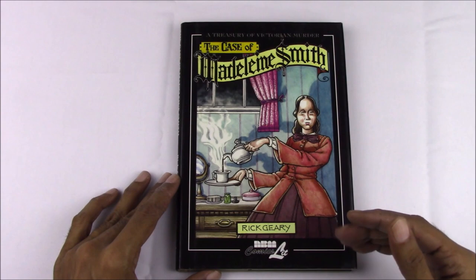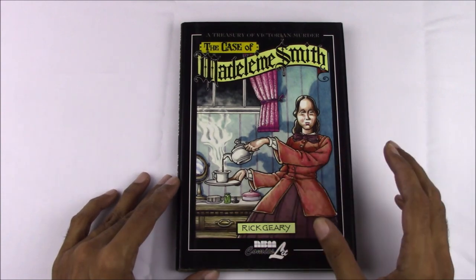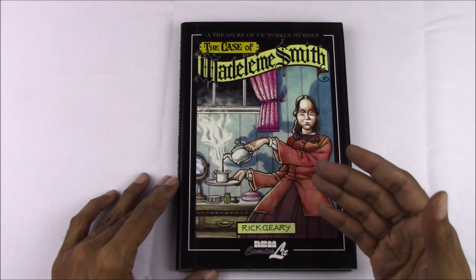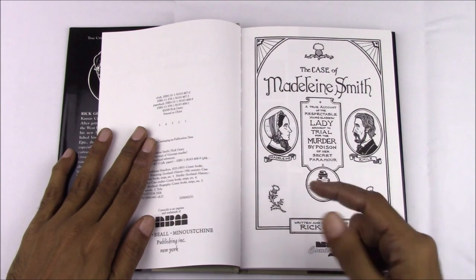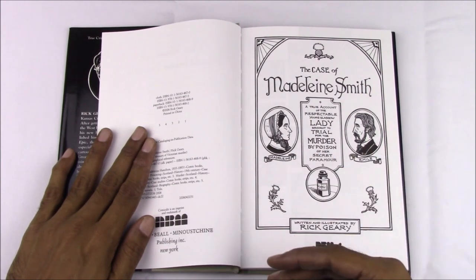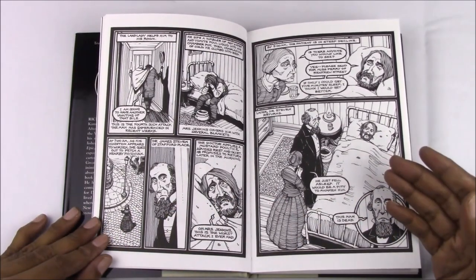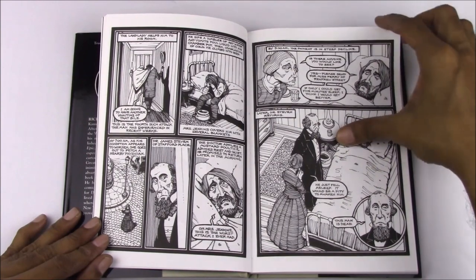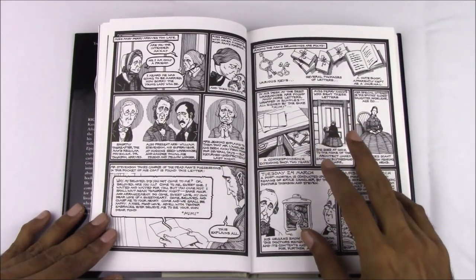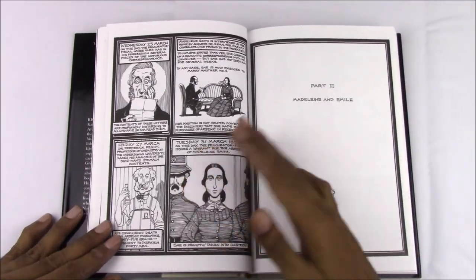The case of Madeline Smith was published the very next year, in 2006. This centred around a sensationalistic murder trial that took place in Glasgow in 1857, in which Madeline Smith, a rich socialite, was accused of poisoning to death her working-class lover after he threatened to expose their affair. Madeline Smith was eventually acquitted due to a lack of evidence, but Geary's skill is in making you doubt, no matter what, and like with the Borden tragedy, he leaves you with many questions, simply by having other questions answered with facts and reportage.